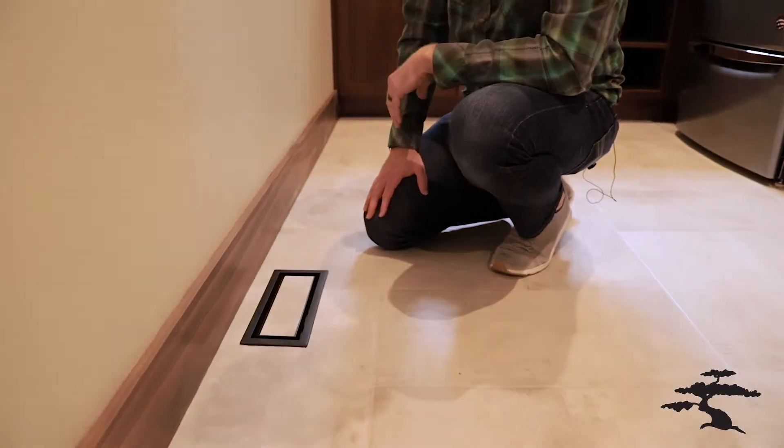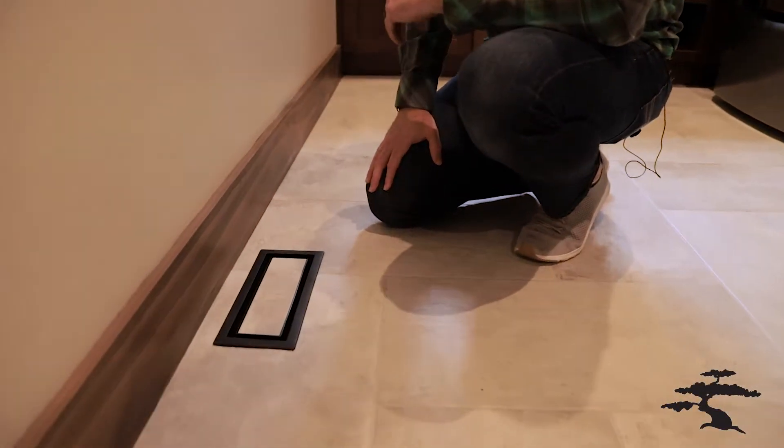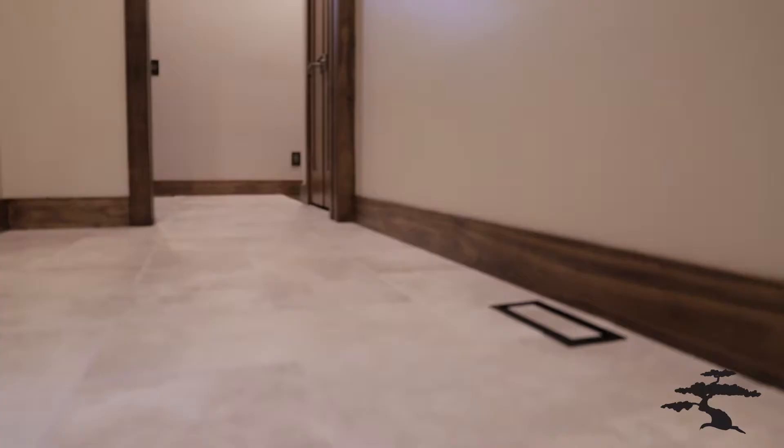We've done these vents with tile, with luxury vinyl floor, and now we're looking to start doing drywall returns and hardwood floors on our next house.